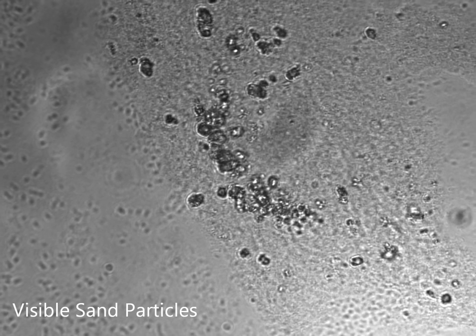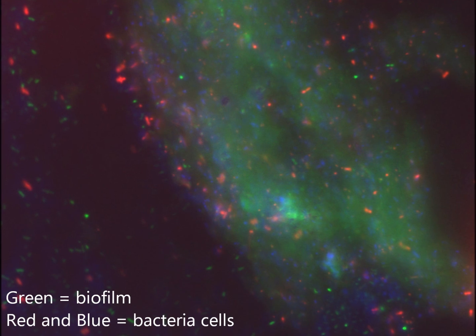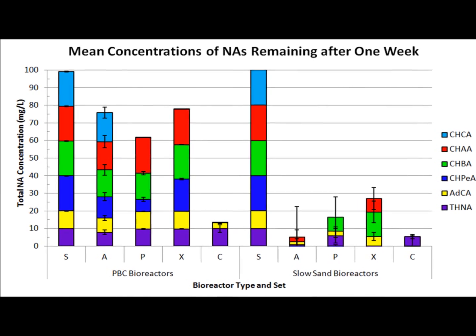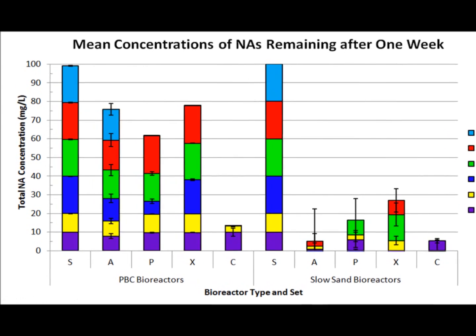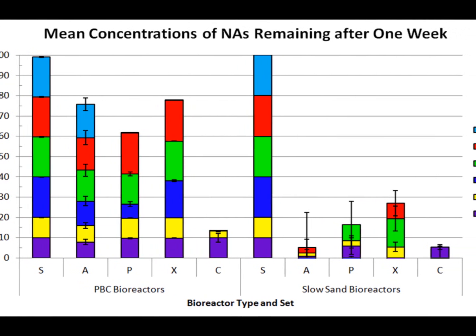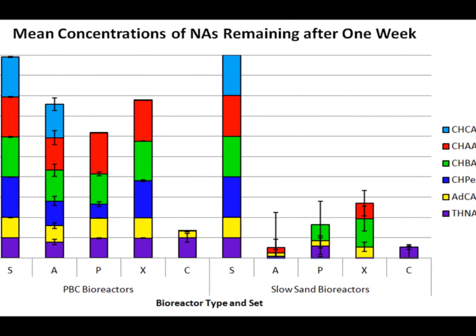Epifluorescence microscopy indicated that the biofilms that I was hoping for actually grew around the sand particles in my bioreactors. In one week, the planktonic cell bioreactors only removed 38% of the naphthenic acids, while my sand bioreactors broke down 92%, an average of two and a half times faster.